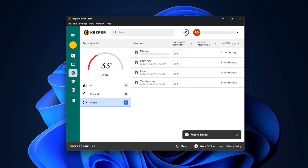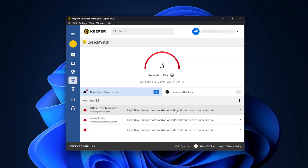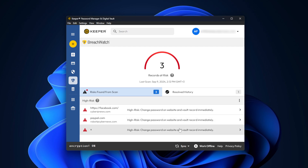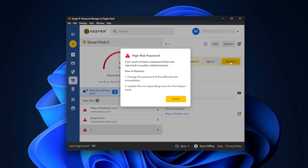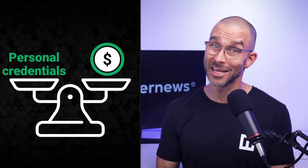Furthermore, unlike Security Audit, Keeper's BreachWatch monitors if any of your saved credentials have been leaked on the dark web and require immediate attention to reduce your risk of your accounts or credit card information being compromised. But it does come with an additional price tag on top of the subscription. It's a worthy investment in my eyes, since leaked credentials can cost way more than just a couple bucks a month to prevent it from happening in the first place.